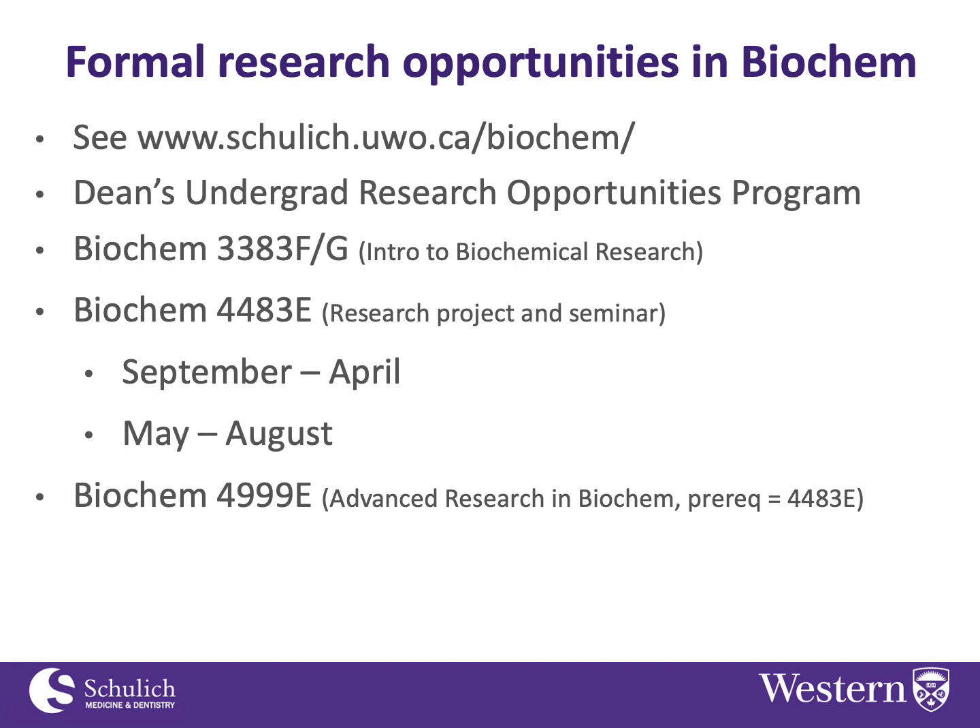It's about five hours of research time a week, and you write up a report at the end, along with a few other components. That's a great way to get into a lab and get exposure to research.